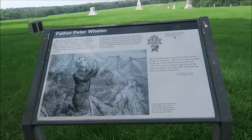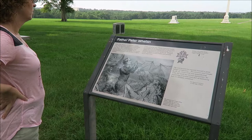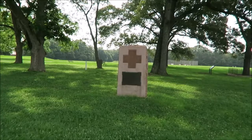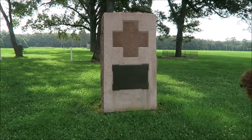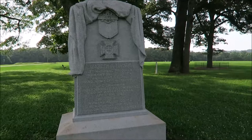Here's a tidbit of history: Father Peter Whelan, an Irish-born Catholic priest from Savannah, came here on June 16th, 1864, to minister to the sick and dying. While other priests visited for a brief period, he remained for nearly four months during the hottest season and the highest mortality. And then this one here is dedicated to Clara Barton — her untiring devotion. And then we've got Elizabeth A. Turner, past National President of the Women's Relief Corps.